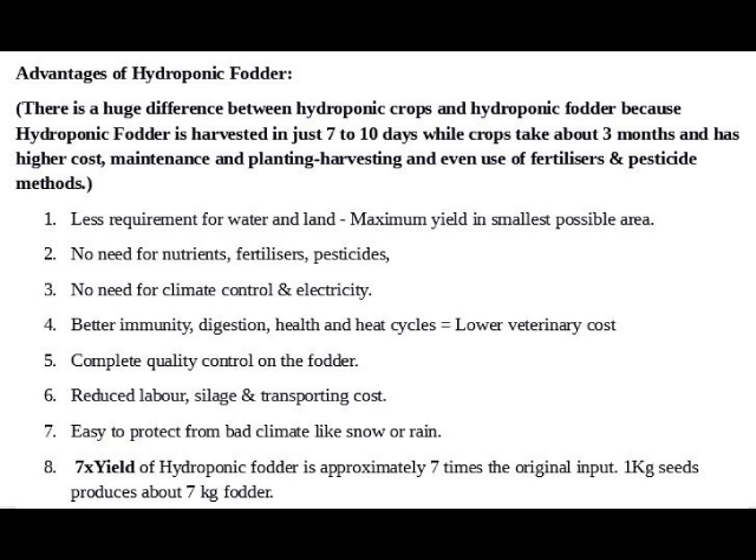There is a huge difference between hydroponic crops and hydroponic fodder. Hydroponic fodder is harvested in just seven to ten days, while crops take about three months and have higher costs for maintenance, planting, harvesting, and even use of fertilizers and pesticides.